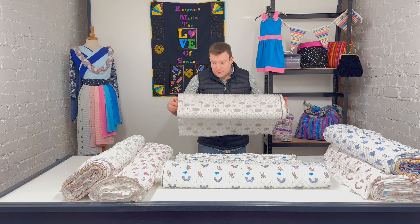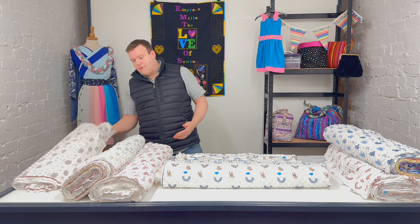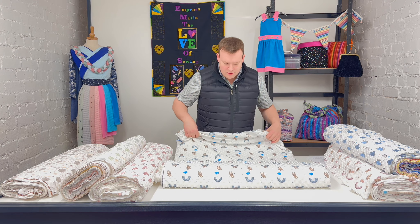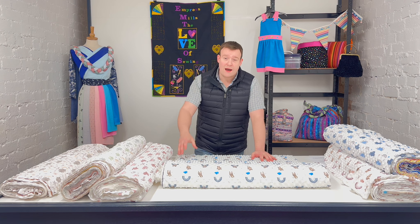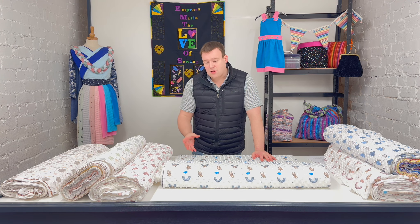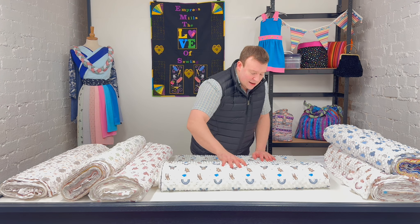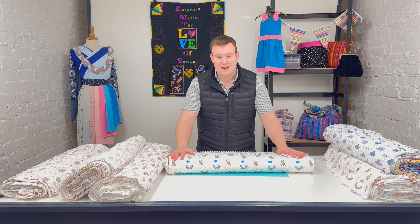What do you use dimple fleeces for? Absolutely all sorts of projects. Obviously these designs in particular have that novelty nature — they are designed for children. These, and all the dimple fleeces, are perfect for baby blankets, cushions, anything along those sorts of lines. My little one, Sophie, who's now four and turning five in May — she had quite a few little baby blankets in the dimple fleeces.